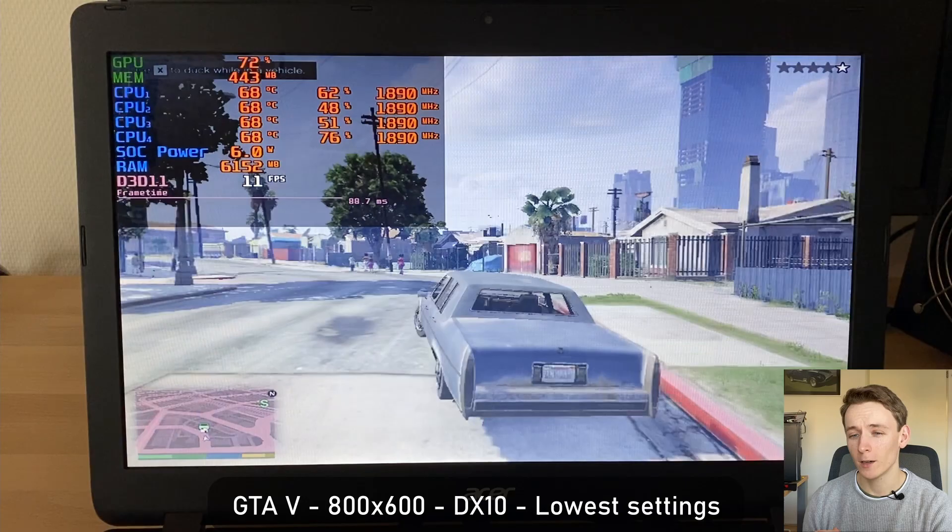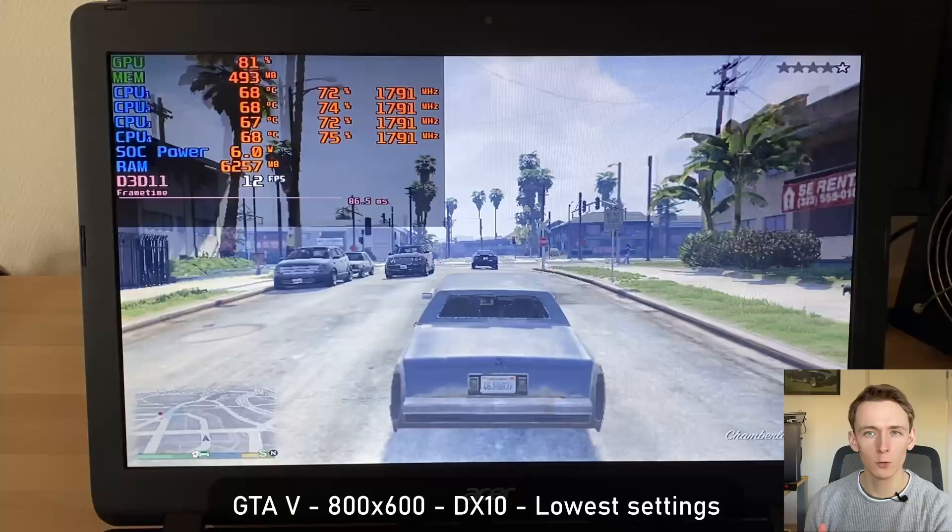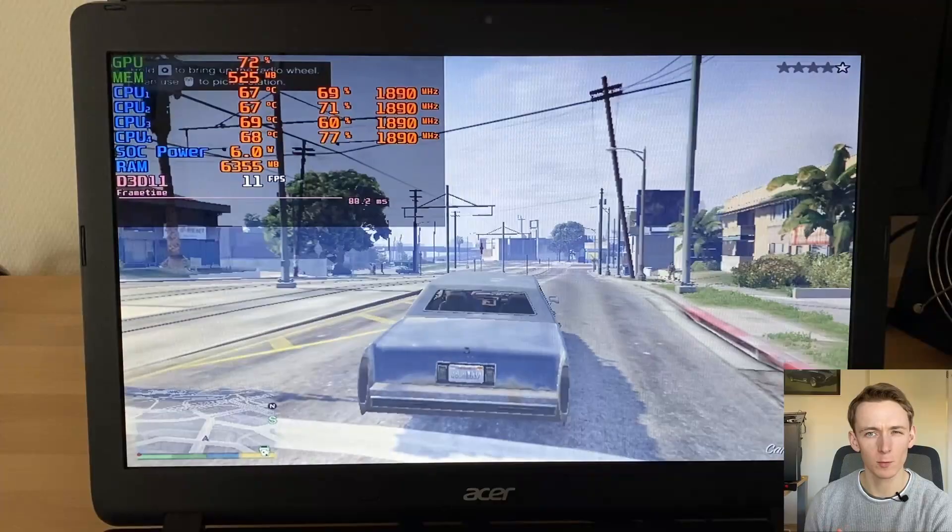And finally, as shown at the start of this video, we have GTA 5, running at 800x600 on DirectX 10 — even though Afterburner says DirectX 11. With the lowest possible settings, it averages around 11 to 15fps, so it's not very playable, unfortunately.